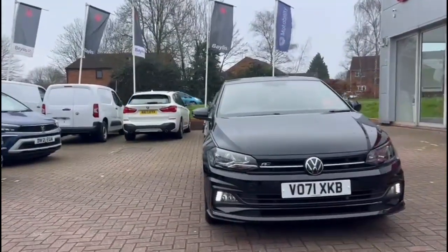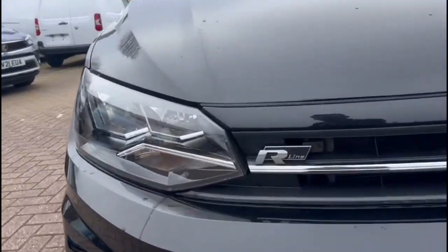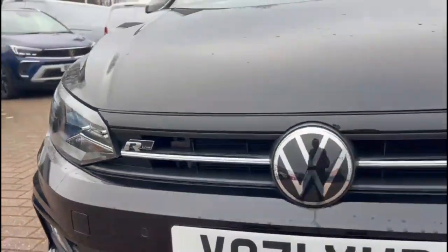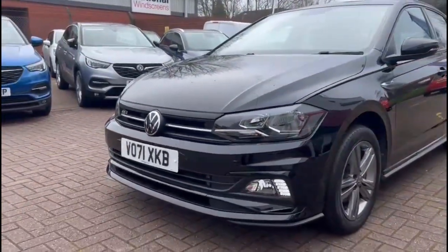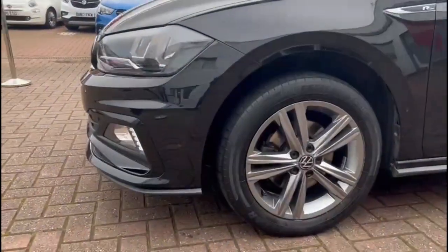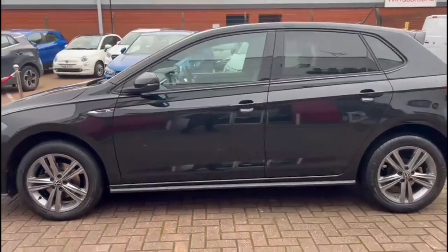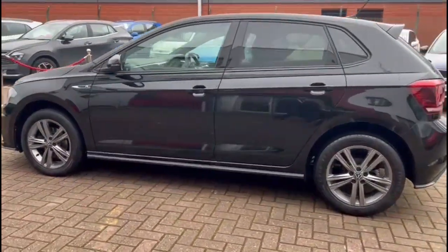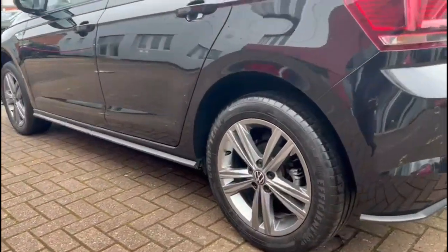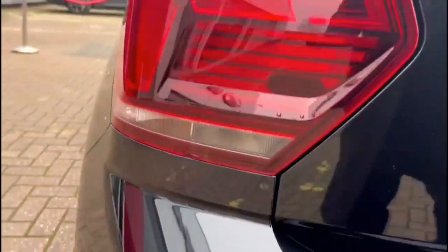It comes with many features including dark style headlights and LED daytime running lights, front parking sensors, stylish twin-spoke coloured wheels, colour-coded door handles and mirrors with built-in indicators, LED tail lights, and rear parking sensors.